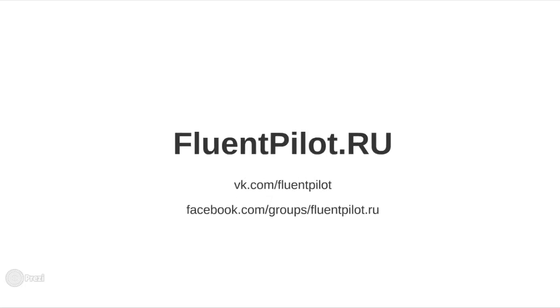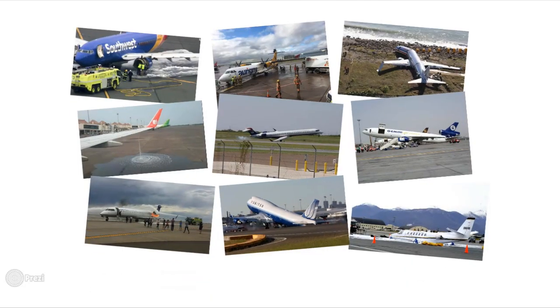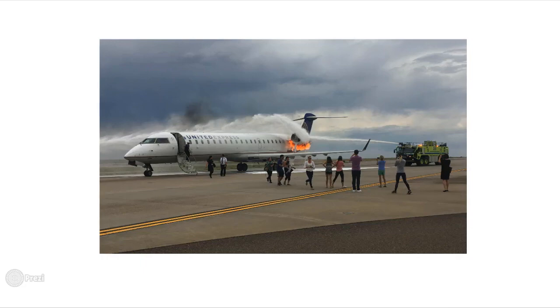What's up everyone, this is Fluent Pilot and it's great to have you back. Let's continue our picture description series and talk about another incident. This time we'll be dealing with an engine fire situation.